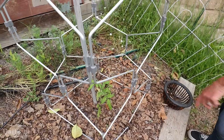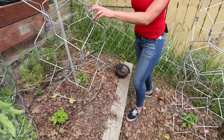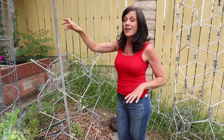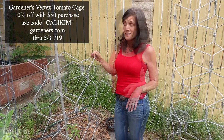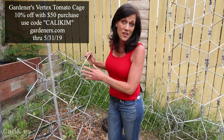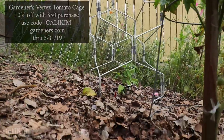The one right here behind me is the smaller version, about three feet tall. I've got a homestead tomato in here, and this cage probably won't quite be tall enough, so I've put a bamboo pole in to help support it as it grows. Gardener's has been so generous to offer my viewers a discount code — enter the code KALI KIM at Gardener's.com and with a $50 purchase you'll get 10% off. I'll pop links in the video description as well.